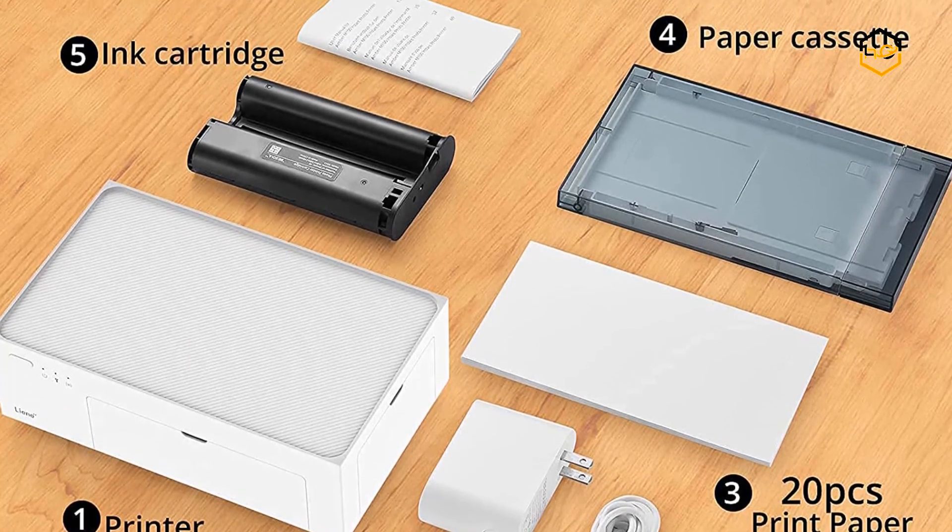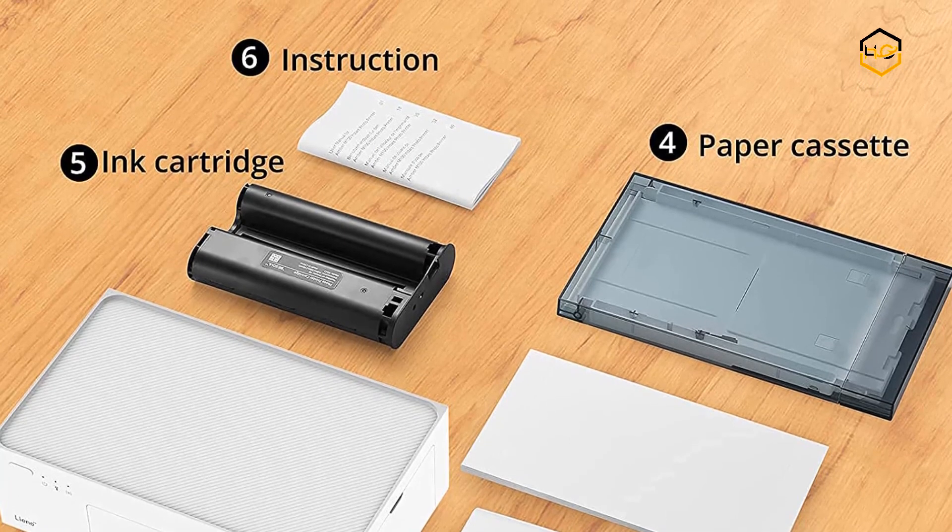Now it's your turn — let us know in the comments below if this video helped you find the best photo printer for your needs.